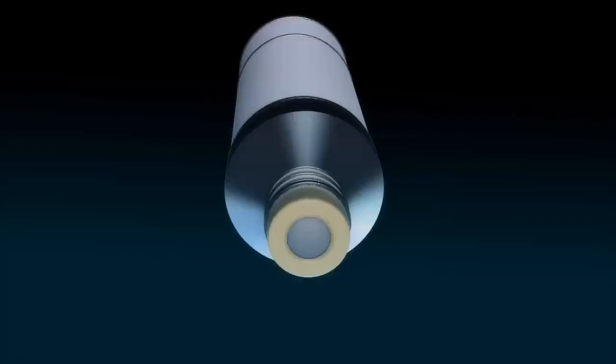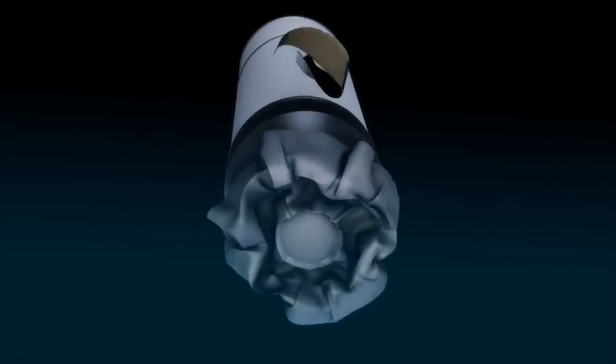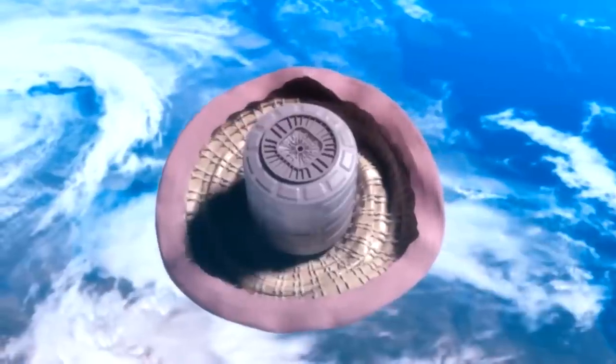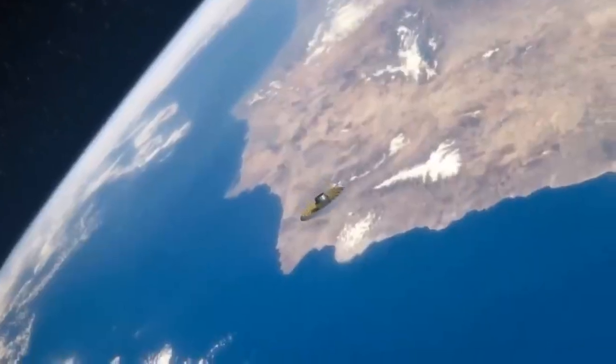With HIAD, when the fairing comes off, the heat shield can then inflate and expand to a diameter much larger than your rocket. Therefore, you're able to bring in a much larger payload than before. So how do spacecraft slow down? You have retro propulsion, you've got your rigid aeroshells and parachutes, and coming soon, we've got these inflatable heat shields.